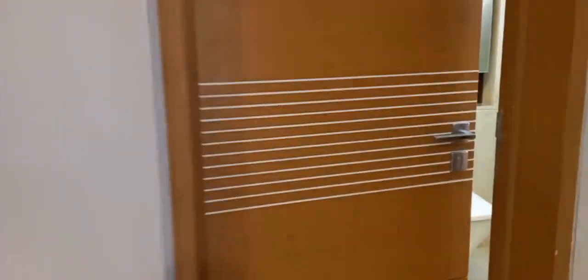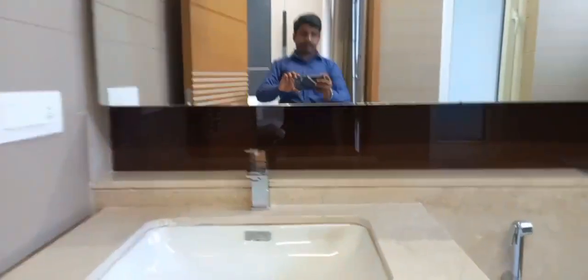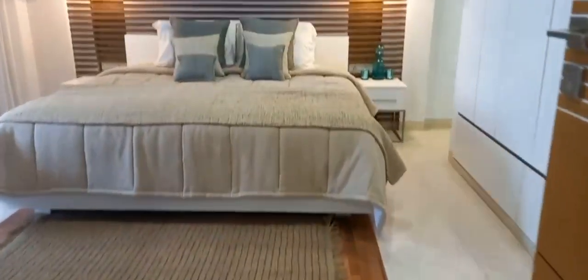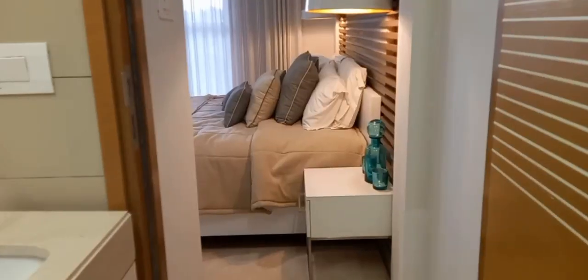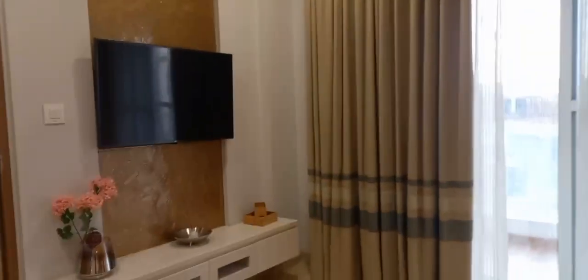This is the guest bedroom with an attached bathroom. This is the parents' bedroom with a walking wardrobe area and an attached bathroom, along with a spacious balcony.